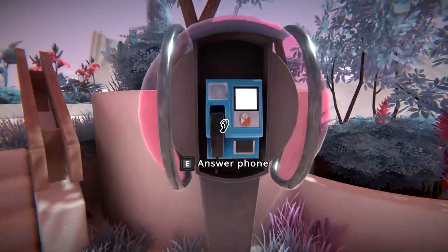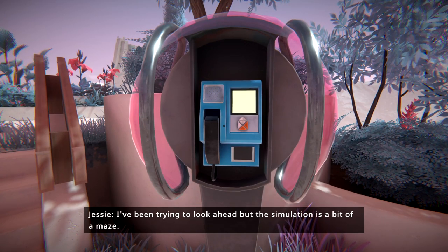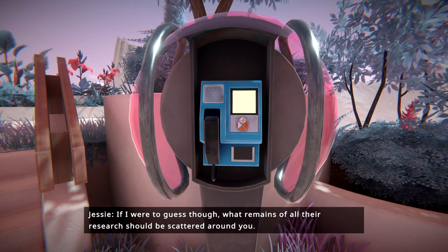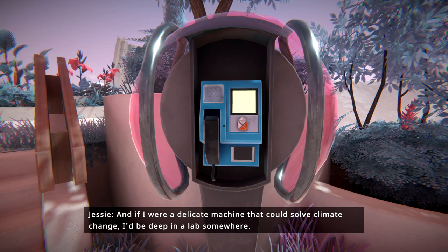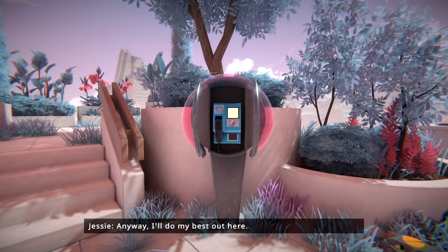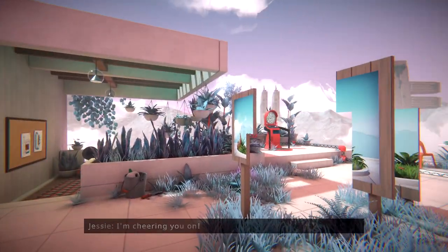Oh yeah, she's still around, eh? Hey, you answered. I've been trying to look ahead, but the simulation is a bit of a maze — you're the only one that can navigate it. If I were to guess, what remains of all their research should be scattered around you. And if I were a delicate machine that could solve climate change, I'd be deep in a lab somewhere. Anyway, I'll do my best out here. Find that machine, all right? I'm cheering you on. Thank you.